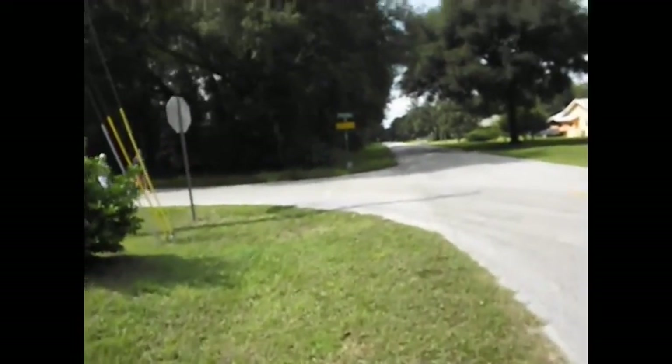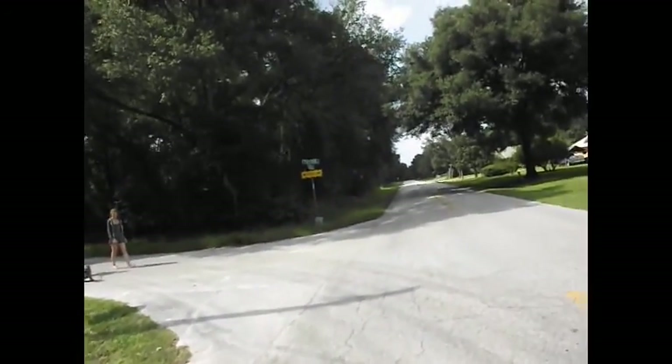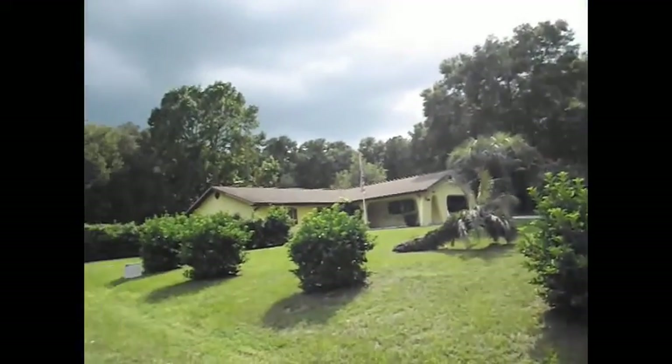Hi, I'm over here standing at the corner of Payson and Cascade, and we're looking at this piece of real estate that we're going to be auctioning off on September 25th.